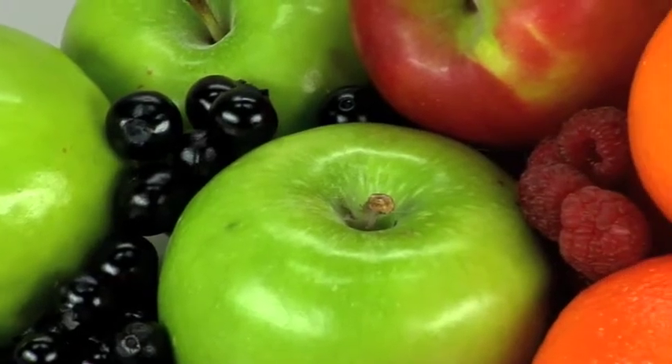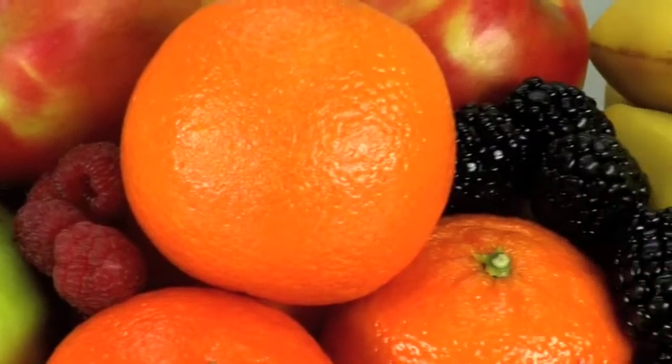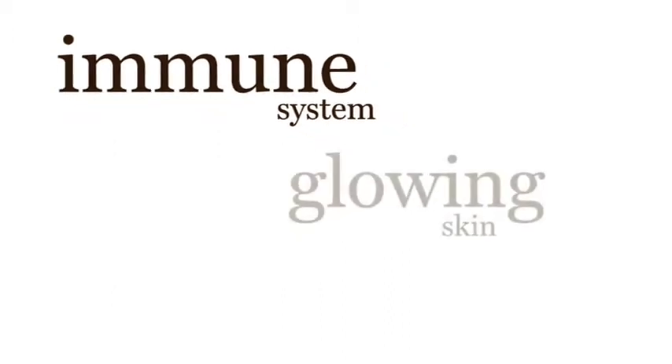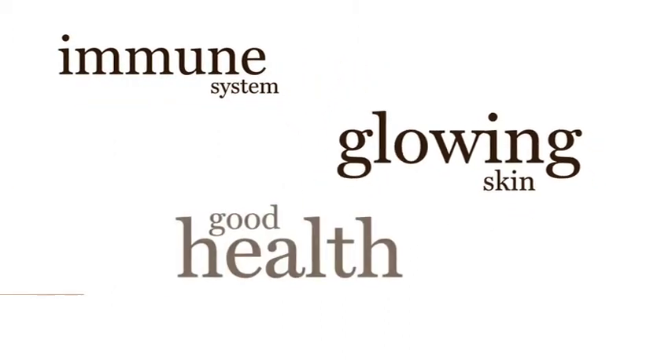Dr. Perricone recommends adding what he calls superfoods to your diet. These anti-inflammatory foods improve your immune system and give you vibrant, glowing skin so you can enjoy extraordinary good health.